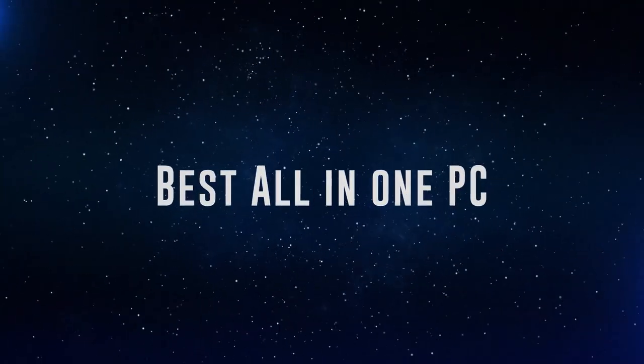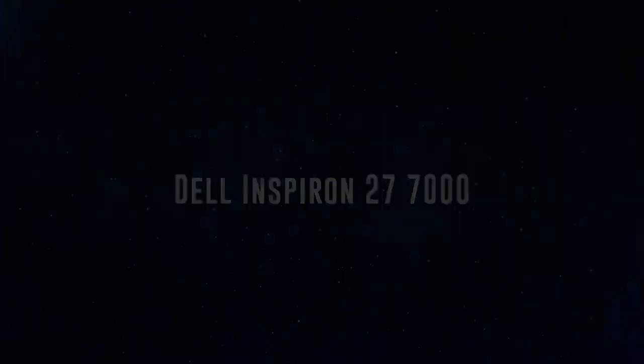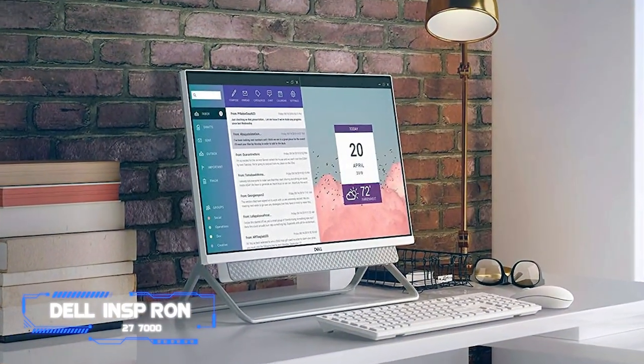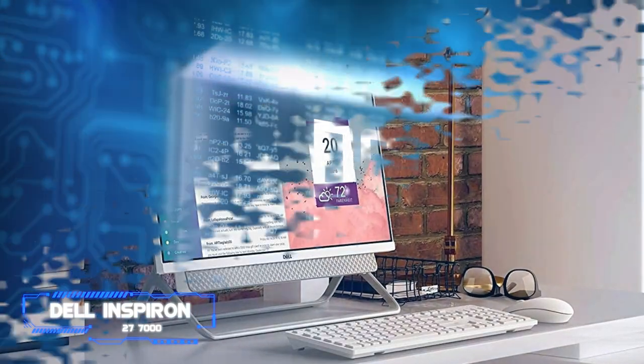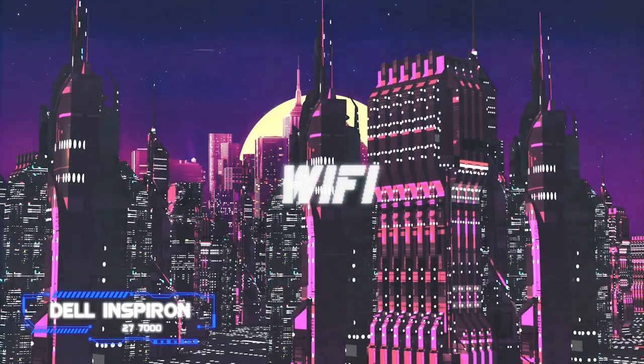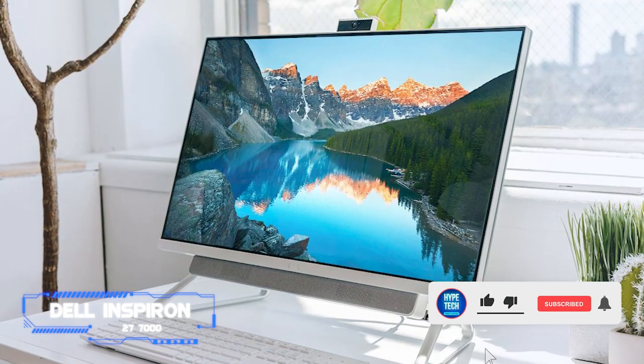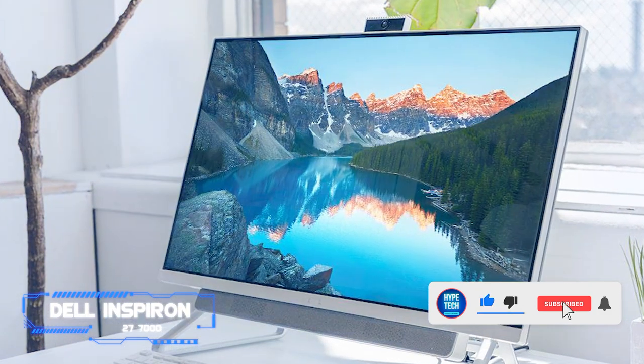Coming in at number 10, the Dell Inspiron 27 7000 all-in-one. In a Windows all-in-one, Dell's Inspiron 27 7000 strikes a good balance between performance and price. It boasts Wi-Fi 6, a lot of RAM, and a discrete yet power-efficient GPU. It also includes a ton of connectors.